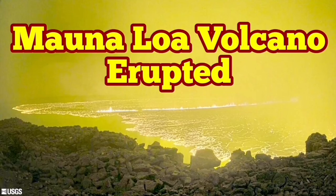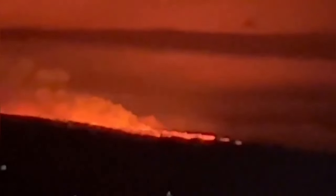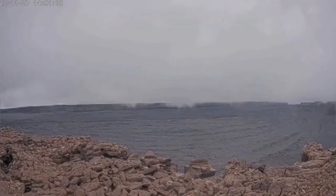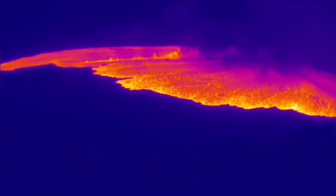Mauna Loa has erupted. This is the largest mountain on planet Earth if you calculate from its base at the bottom of the ocean. These are images from last night — people were surprised to see lava flowing down. During the study of these images, we saw that one moment there were only clouds, and then suddenly huge flows of lava appeared in the crater at the top of Mauna Loa. This is the latest volcanic episode in this Hawaiian island.